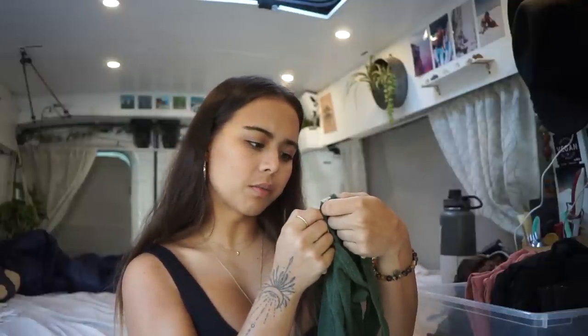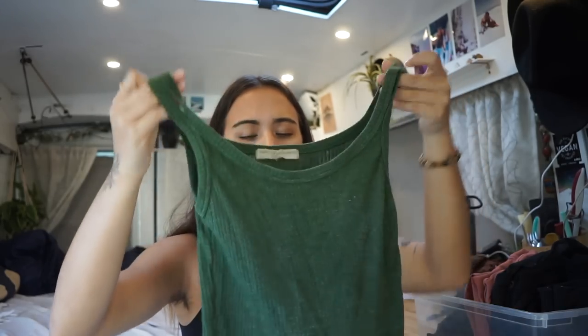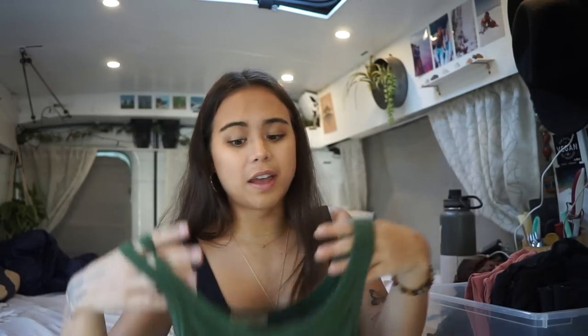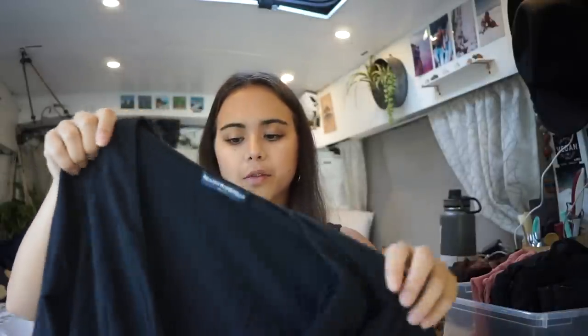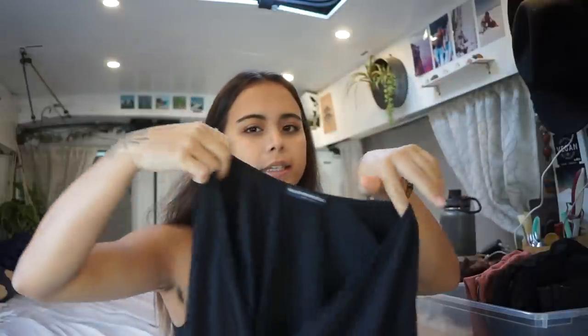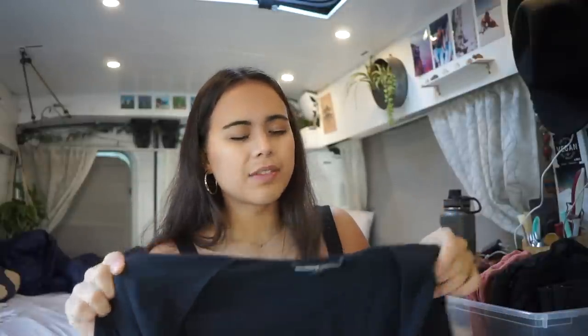This crop top I've had for a really long time — I got it so long ago I don't even remember where. A lot of these clothes I've had for four, five, or six years; it's these staples that I just keep forever. This shirt I'm going back and forth on getting rid of — it's Brandy Melville, a beautiful low-cut shirt, but I've only worn it like three times in the last year. If I don't wear something at least once a month, that's when I'm ready to donate it.